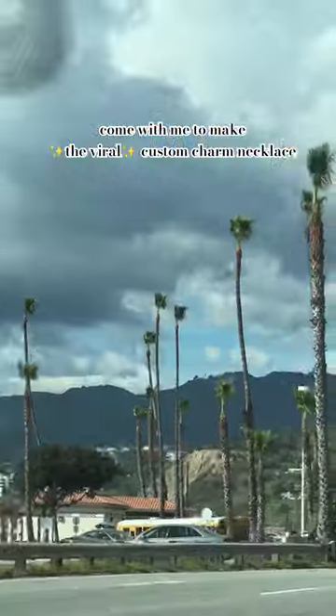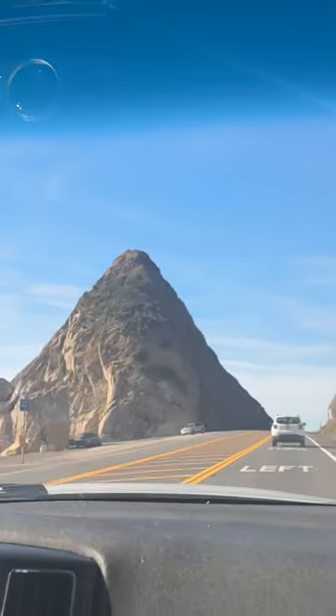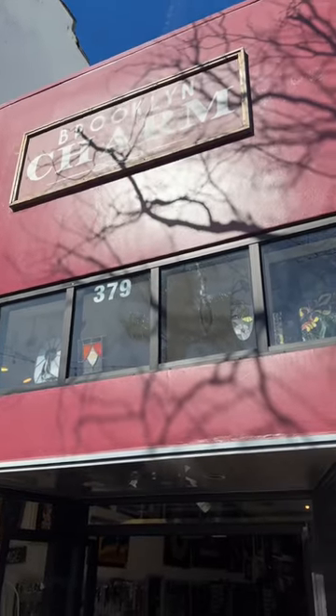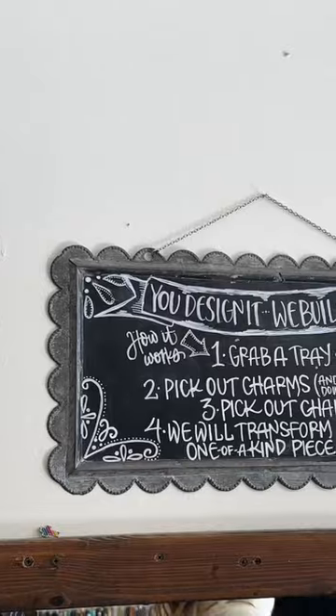Come with me to make custom charm necklaces. An hour and a half outside of LA, my sister and I decided to take the scenic route down the PCH, and we ended up in Malibu and headed to Brooklyn Charm. This place is seriously such a vibe inside.